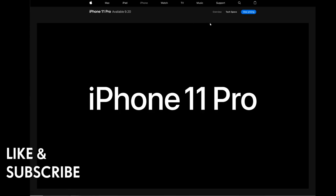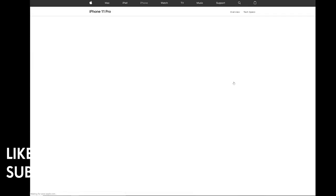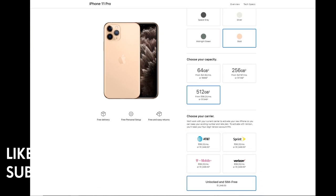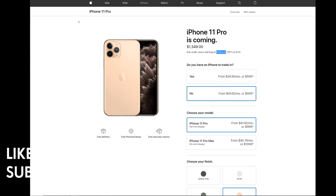You can order starting on September 13th at 5 a.m. Pacific time, and it will be shipped to you on September 20th. If you like this video, please give it a like and subscribe to the channel for more videos like this.